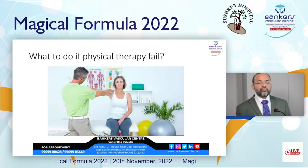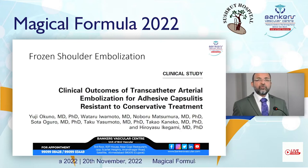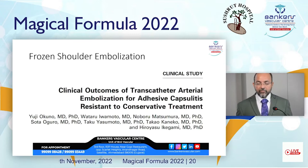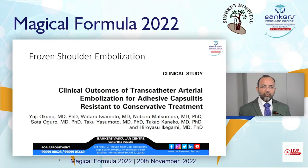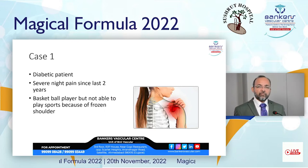So what to do if physical therapy fails? Dr. Yuji Okuno published a first paper way back in 2013 and showed the world that frozen shoulder can be treated with a new technique called frozen shoulder embolization. By doing this, we can reduce the pain of patients.